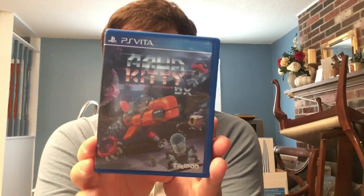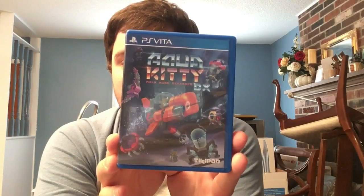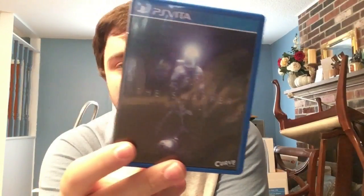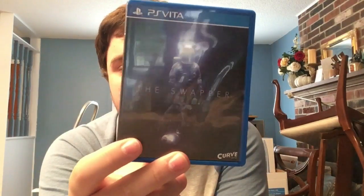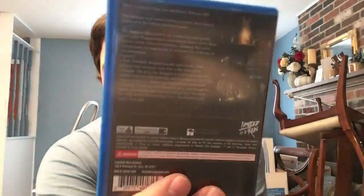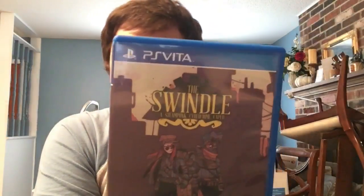Speaking of great soundtracks, we have Aqua Kitty: Milk Mine Defender DX - basically Defender but you're cats underwater protecting milk from aliens. Next, last but not least for this mini pile, we have The Swapper. It's a very atmospheric horror adventure - not jump scares, but a cool puzzle game with a haunting story. Looks great on Vita.